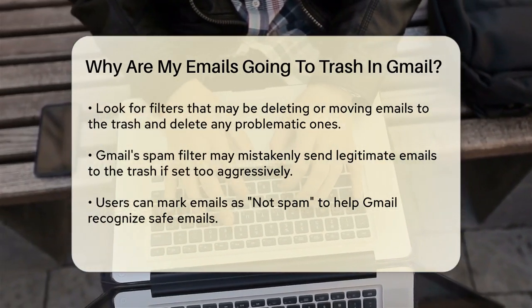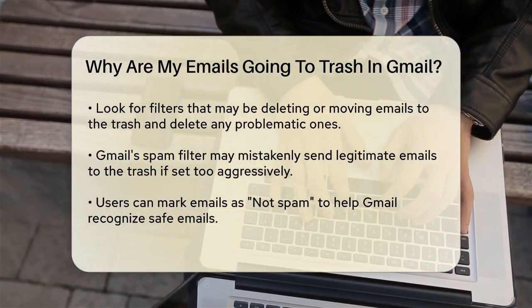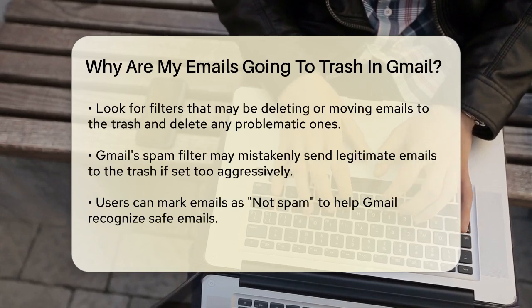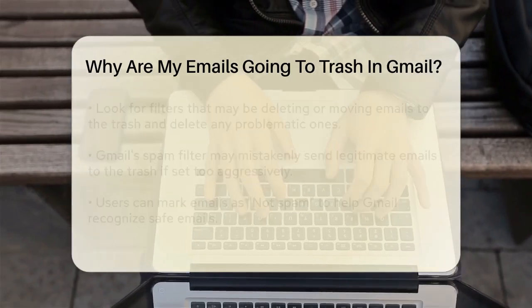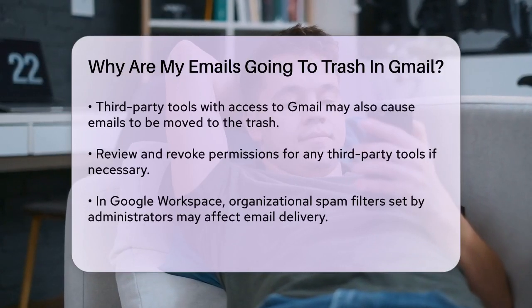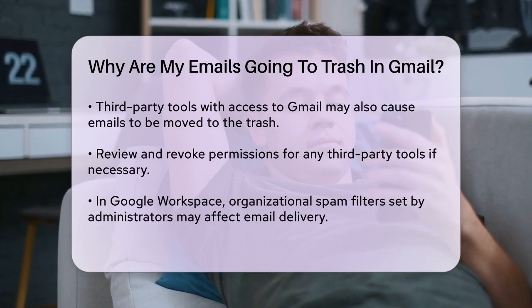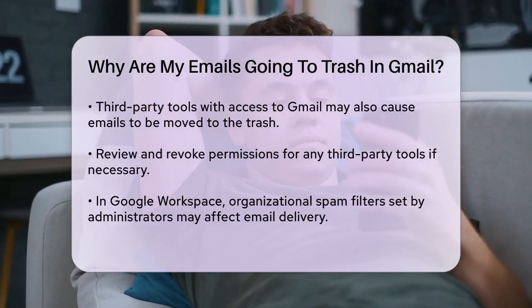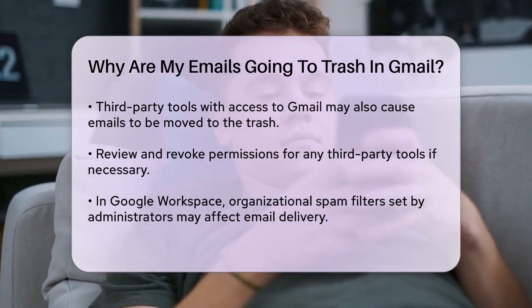Another reason could be related to your email security settings. Sometimes, Gmail's spam filter might be too aggressive and mistakenly send legitimate emails to the trash. You can help Gmail learn which emails are safe by marking them as 'not spam' or 'looks safe' if they end up in the spam folder. Conversely, if a spam email lands in your inbox, mark it as spam to help Gmail's algorithms improve.